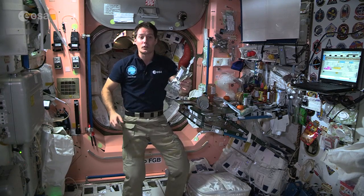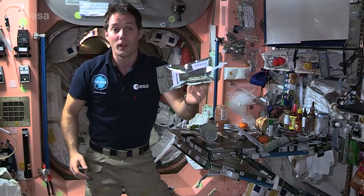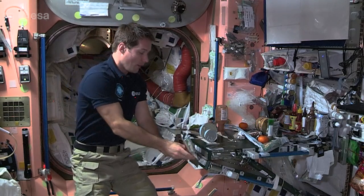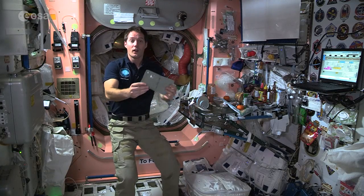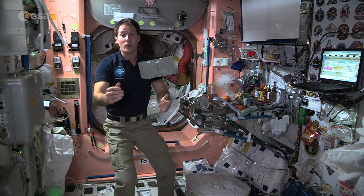First of all, we have our drinks. They come in drink bags like this — you just fill them up with water, hot or cold, and then drink them and trash them once they're empty. We reuse the straws of course.